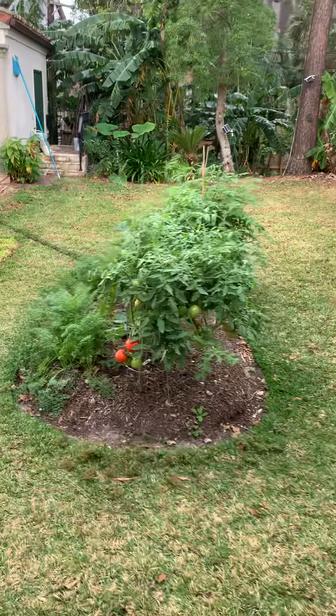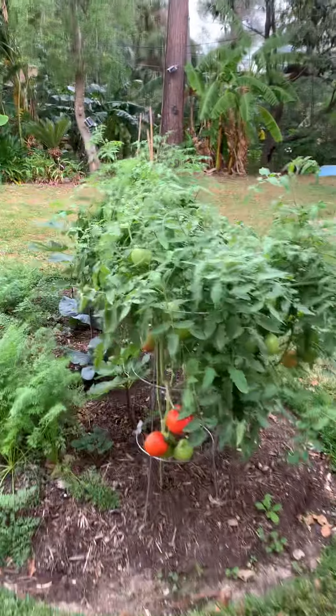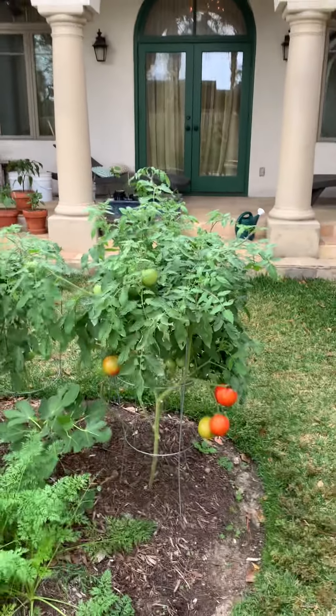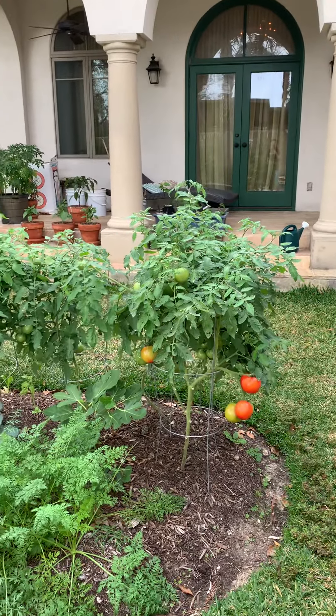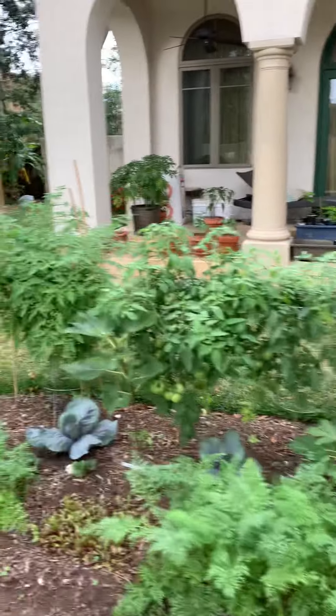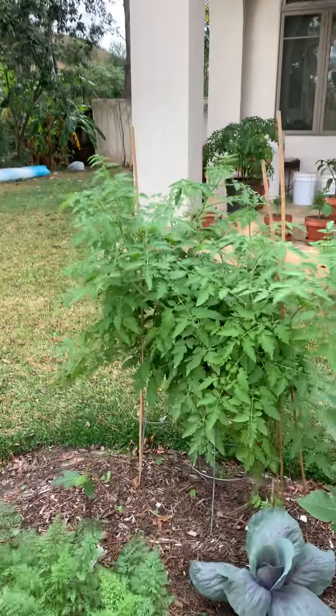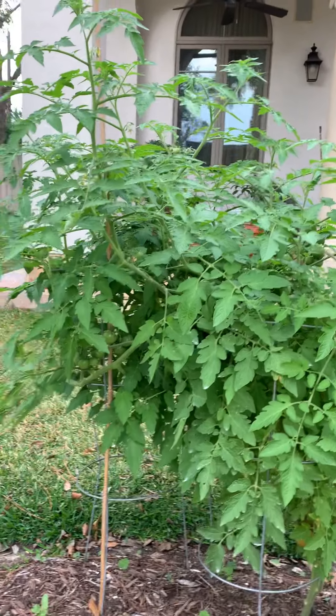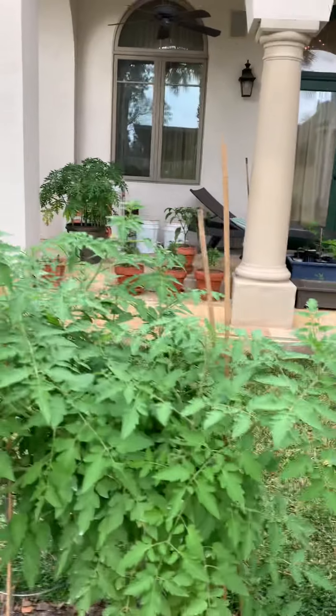These are determinate tomatoes — Celebrity is a variety, doing pretty good. Some ripening on the vine. Those are all Celebrity, and then there's a Floor Dade. That one looks like it's making a smaller tomato, a whole bunch of them. I know I'm ripening it, but we'll see how those taste.